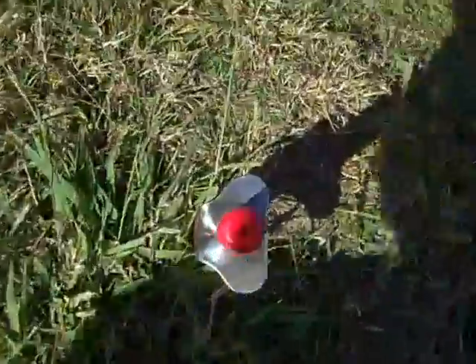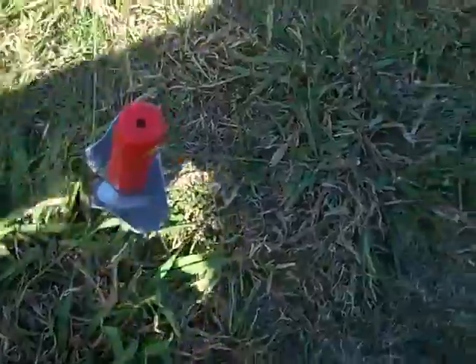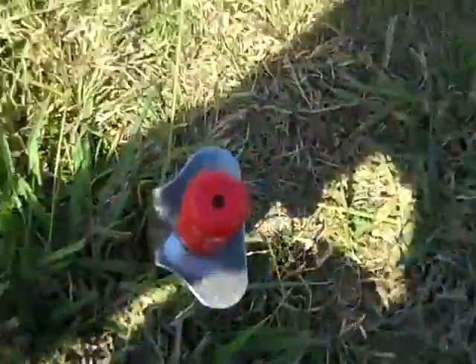I'm getting a really good signal right here — it's down pretty deep. I'm gonna go ahead and see if I can do a live dig on it.